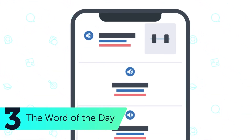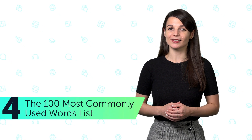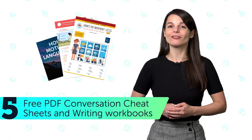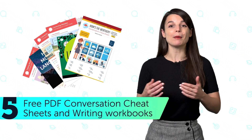3. The word of the day — learn a new word every day with this free feature. 4. The 100 most commonly used words list, so you can master beginner-level vocabulary. 5. Free PDF conversation cheat sheets and writing workbooks — we email these out to our members every month.